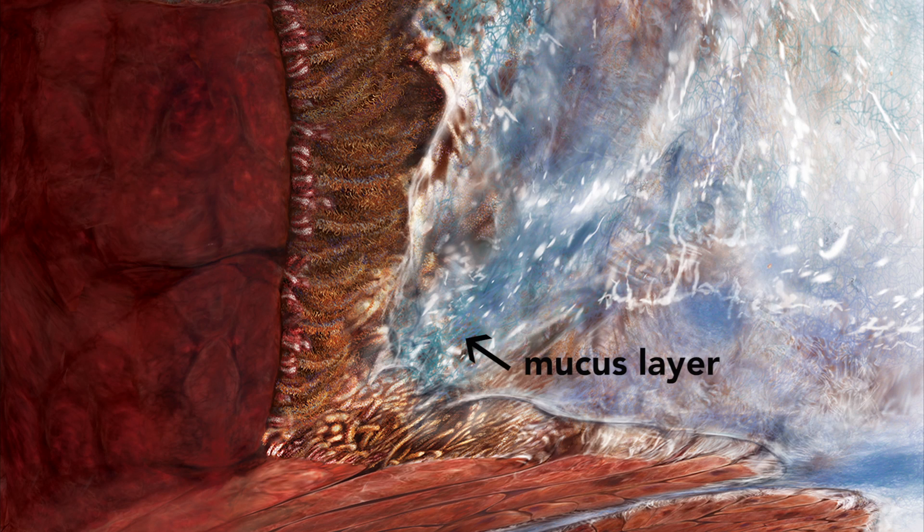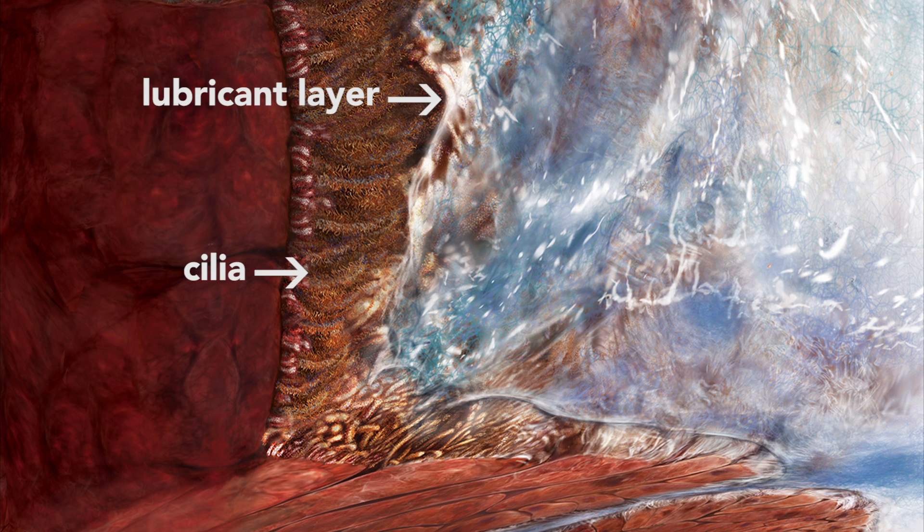It turns out the mucin concentration drives the water-drawing power of the mucus layer. The mucus layer normally slides over the airway surface across a lubricant layer that's well hydrated. If the mucin concentration is increased, its water-drawing power is proportionally increased, and it sucks the water out of that lubricant layer — and now the mucus layer slams itself down and sticks to the airway surface. If we can find ways to decrease the mucin concentration at the surface of the airways, we might be able to improve how patients are able to clear mucus from their lungs.